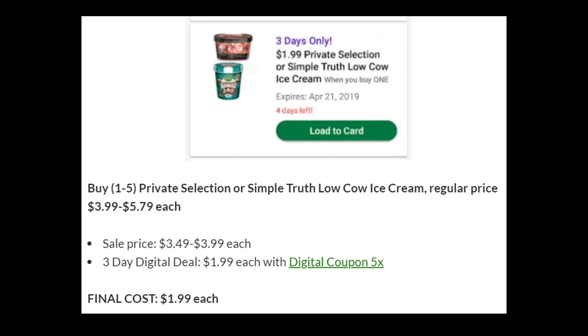Next, we have the Private Selection or Simple Truth Low Cow Ice Cream. The Low Cow Ice Cream is about $3.99 each, and the Private Selection is $5.79 regular price. The sale price this week is $3.49 to $3.99, and then the three-day digital pulls everything down to $1.99 each. Remember, you can buy up to five and mix and match. I think Private Selection is very good — I'm not a big fan of the Simple Truth Ice Cream. The Private Selection is the better value, going from $5.79 down to $1.99, making it the better deal of the two.